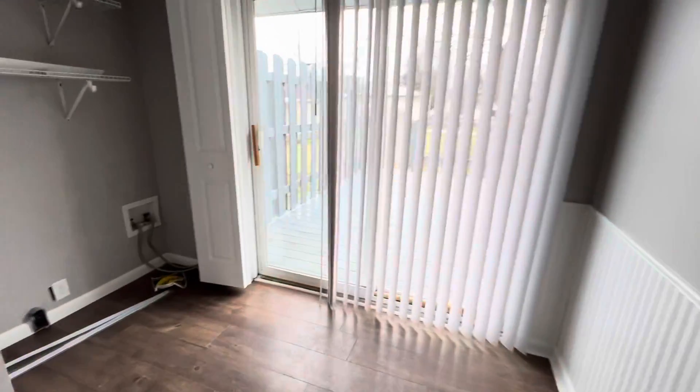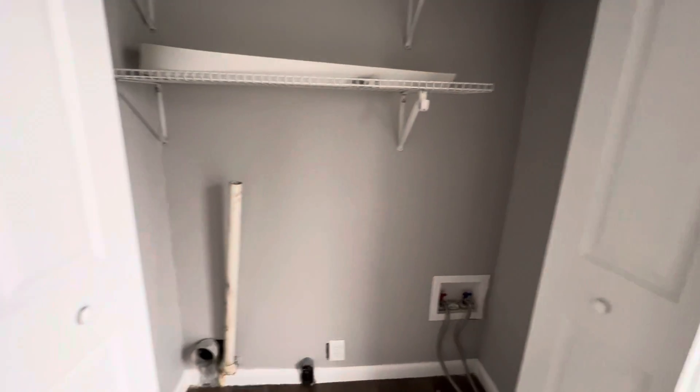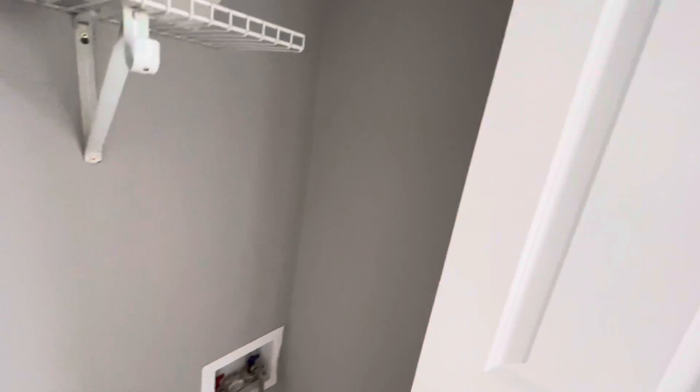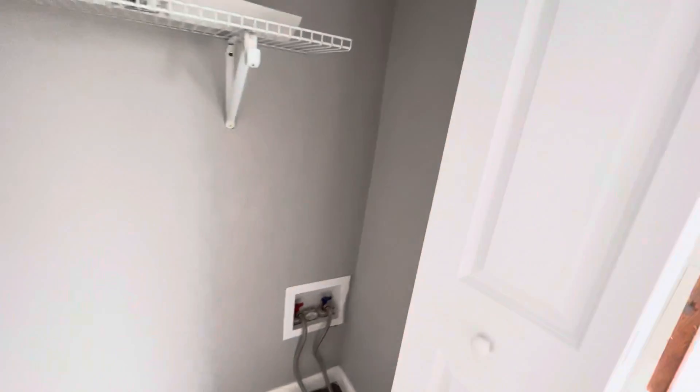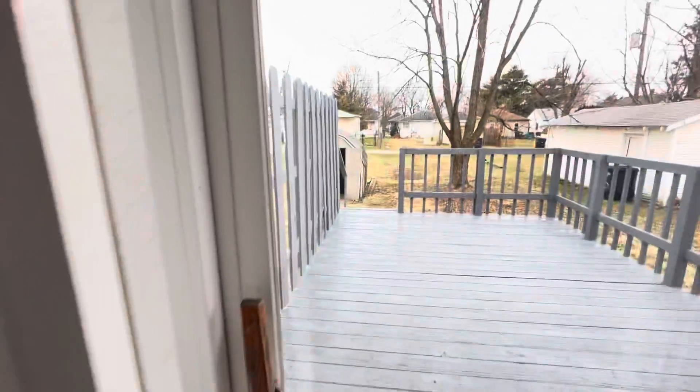Our dining area with washer and dryer hookups in here. It's pretty narrow, so I'm questioning what size would fit in here, but at least there are the hookups, so definitely take a look at that.